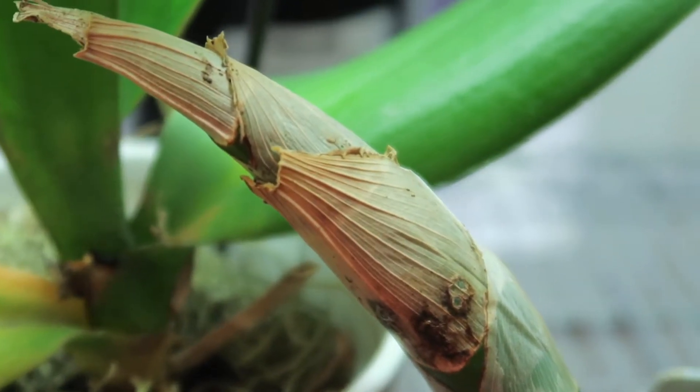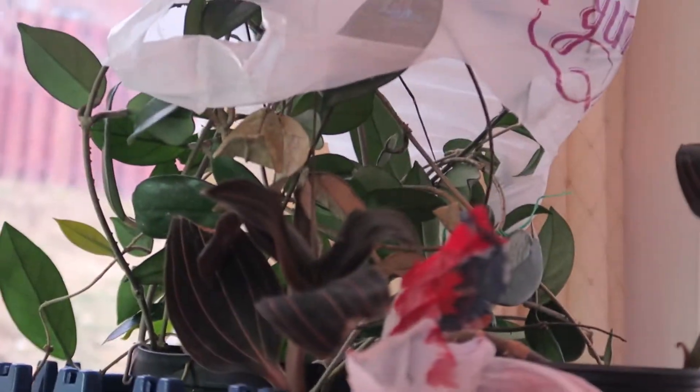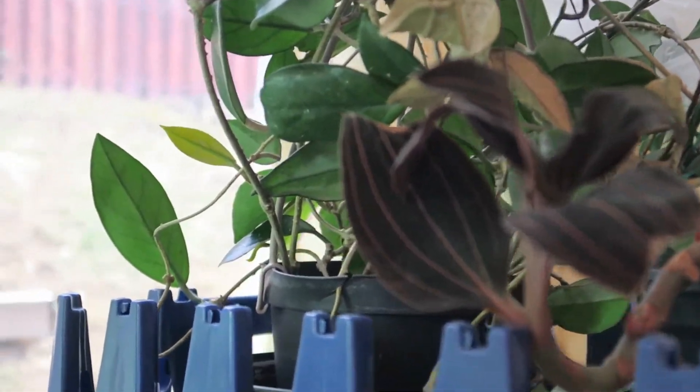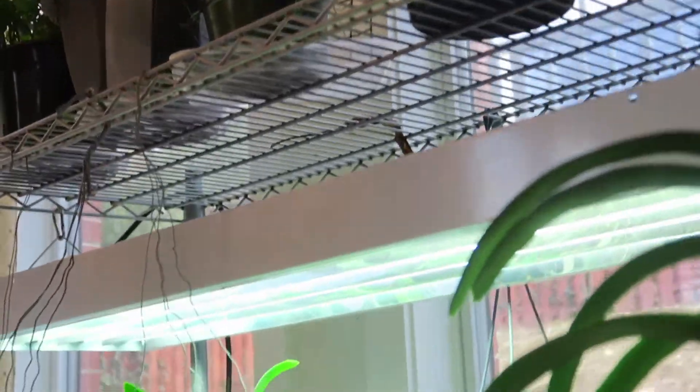One is big and one is small. There are all my hoyas on the top shelf. I put cuttings there and I'm sure they are already rooted. I can see some new sign of growth here. This is the jewel orchid, just hanging there.